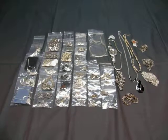Up for auction we have a lot of silver tone jewelry necklaces. I think they're mostly necklaces and bracelets.